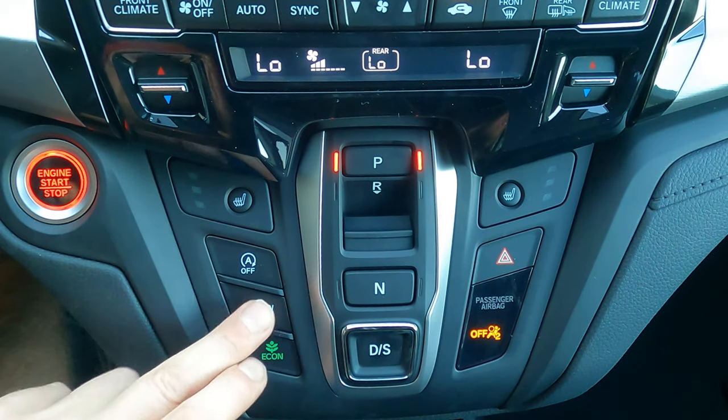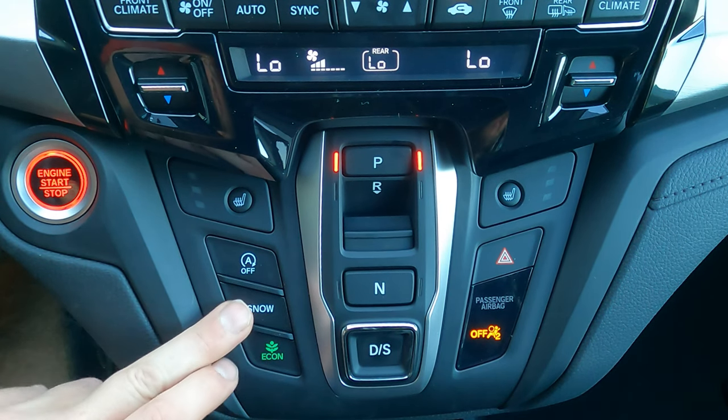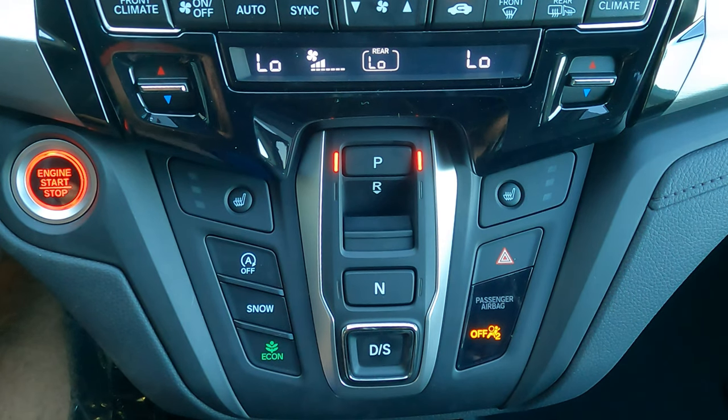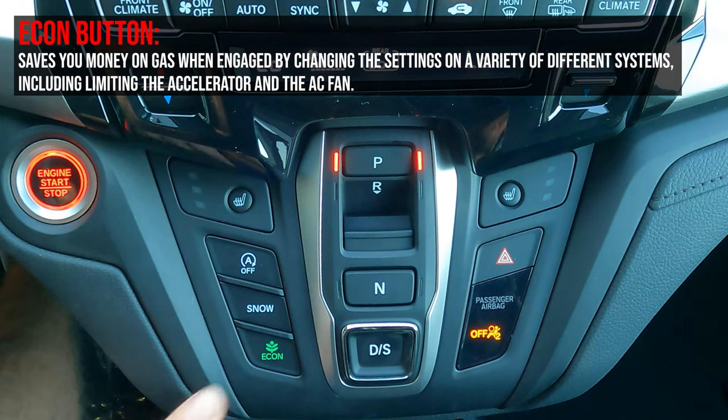Idle stop-start shuts the engine off at a complete stop in traffic while keeping AC and electronics running, improving city fuel economy. It resets every time you start the car with no way to permanently disable it. There's also a snow mode for shifting adaptation in slippery conditions. The Econ button restricts acceleration response and reduces AC intensity but improves on the 19 city/28 highway fuel economy figures.